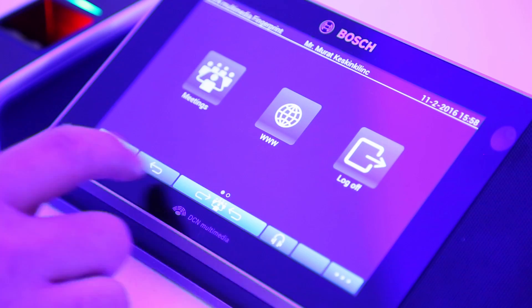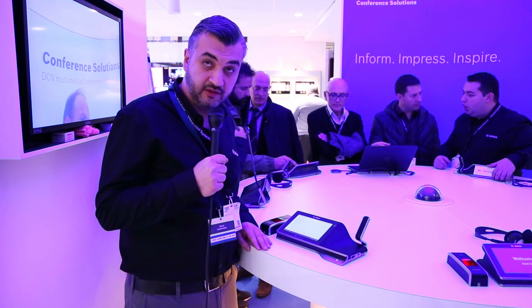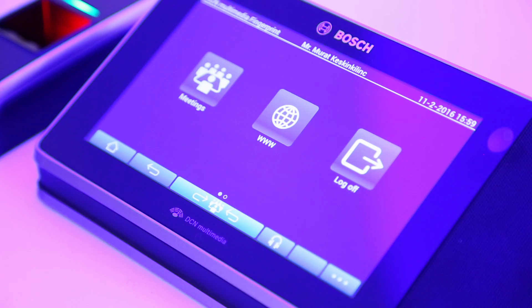Additionally, you can easily add Android apps to the system, as you can see over here. With this, for example, during a meeting you can get the latest news that is happening in the world.